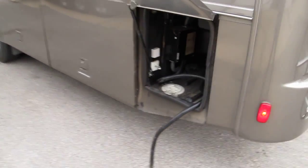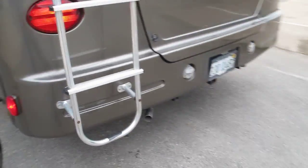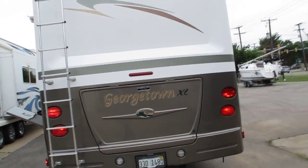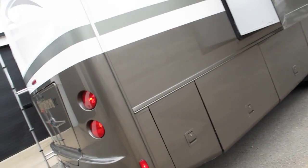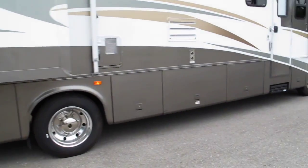It's a 50-amp service with the big cable. There's a storage compartment in the back and a ladder that goes up to the roof. It comes with a backup camera. I'm going to walk around and show you the inside — the outside is very clean, I don't see any damage. It's really a very nice RV.